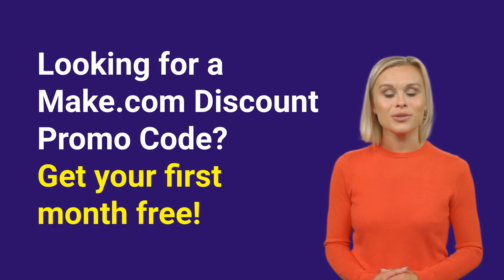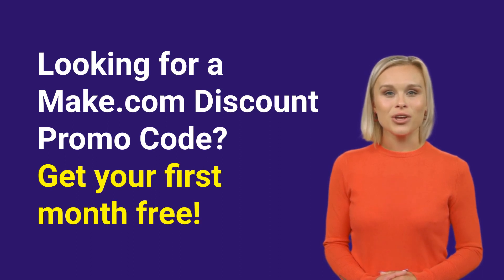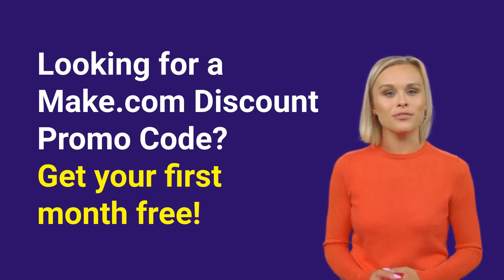There's good news. While promo codes might not be available, Make.com is offering an incredible deal. You can get your first month free on their core plan. And guess what? All you need to do is use our affiliate link. The link is in the description.